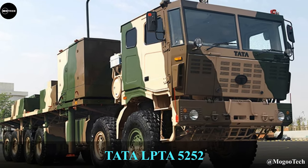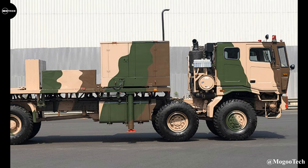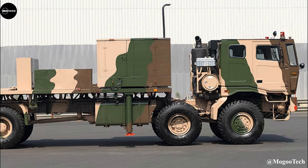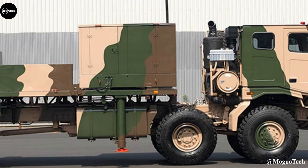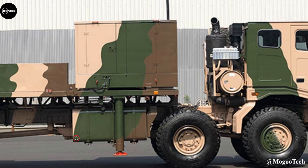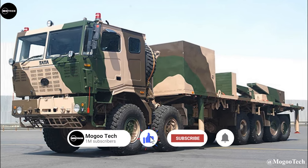As a bonus entry on this list, the Tata LPTA 5000 252 is a special 12-wheel drive military truck built by Tata Motors from India, mainly intended to carry various missiles such as Prahar, Brahmos, and Nurbay for the Indian Army.